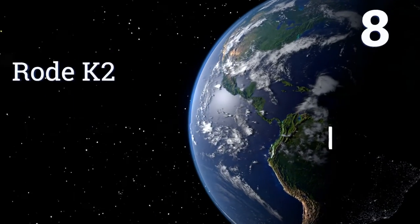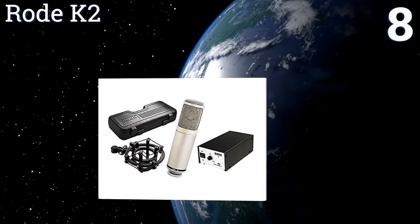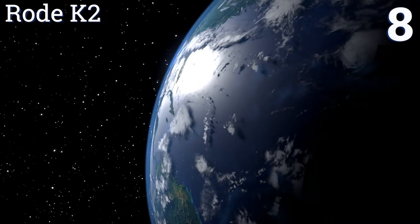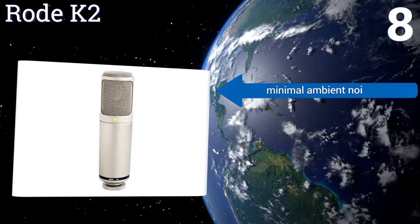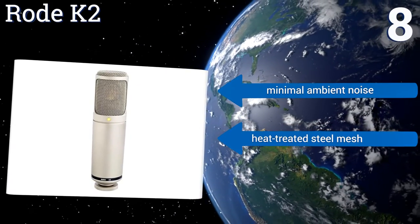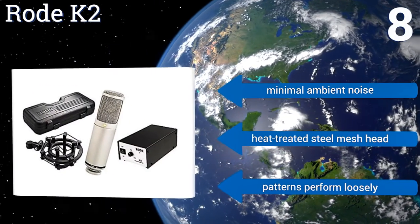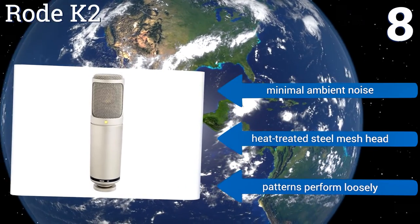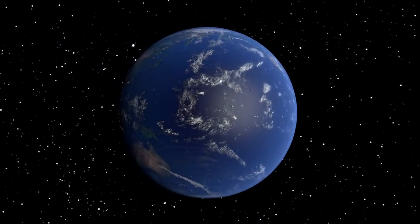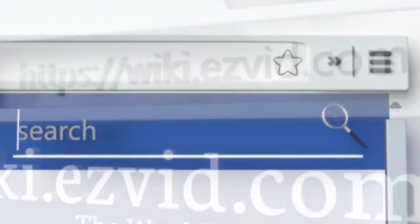Coming in at number eight, the Rode K2 is carefully constructed to deliver the tone and character of older transducers. It combines incredibly low noise, low distortion, and a high SPL for a smooth sound without the price tag of a high-end vacuum tube model. It picks up minimal ambient noise and comes with a heat-treated steel mesh head, however its patterns perform loosely.